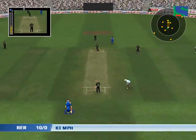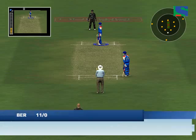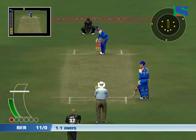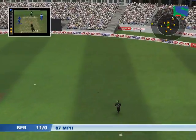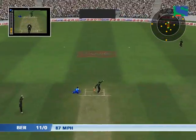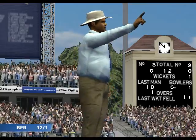That's off the batsman's pads. Flick down to fine leg. Never looked like being run there. They were looking for that early wicket and they're not disappointed.